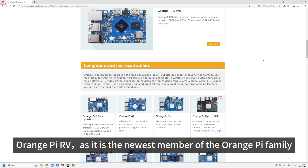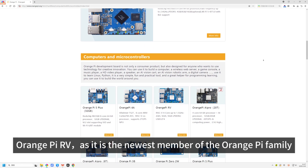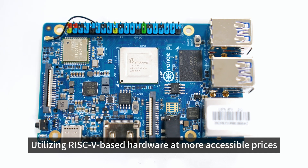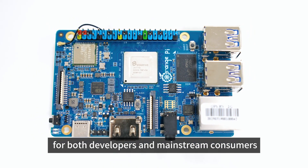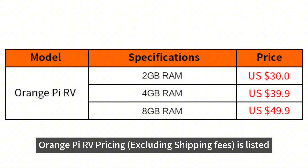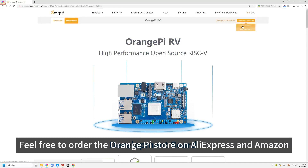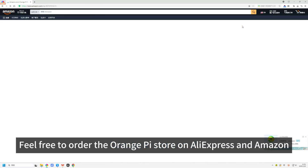Orange Pi RV, as the newest member of the Orange Pi family, utilizes RISC-V-based hardware at more accessible prices for both developers and mainstream consumers. Orange Pi RV pricing, excluding shipping fees, is as follows: 2GB RAM — $30; 4GB RAM — $39.90; 8GB RAM — $49.90. Feel free to order from the Orange Pi store on AliExpress and Amazon.